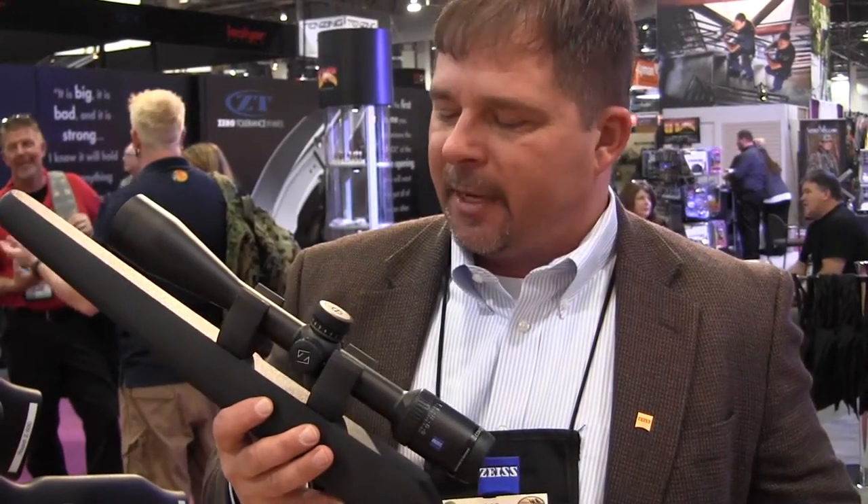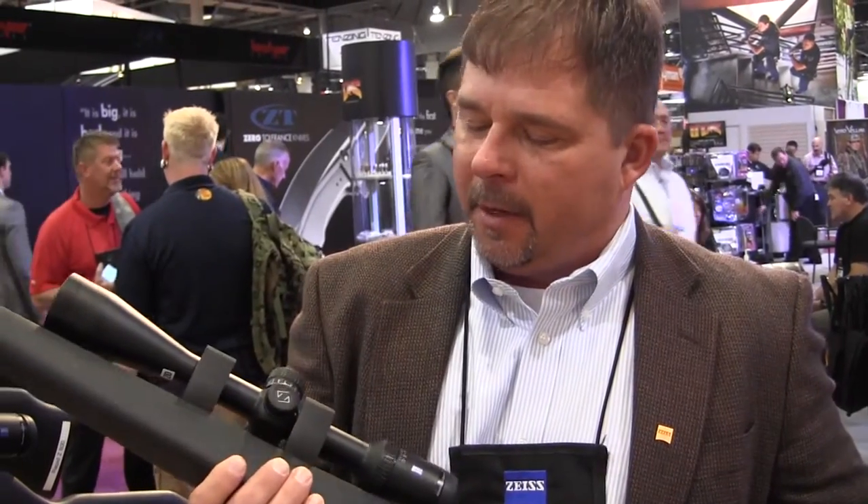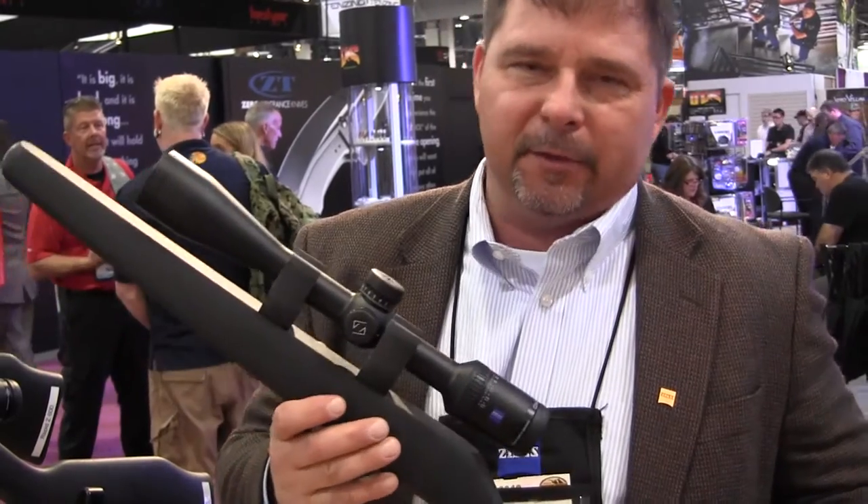The Rapid-Z has got a brand new look, so if you're into ballistic reticles, we've made an improvement there. We've also got a new calculator to support the new Rapid-Z. Great slim-looking design for a 5X one-inch zoom scope — bells and whistles all the way around. Check out the new Conquest HD5. This particular model is a 3-15x; it also comes in a 5-25 and a 2-10.